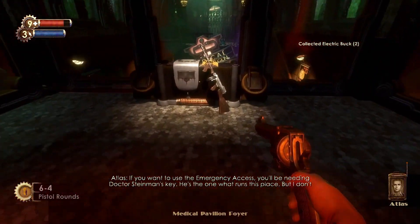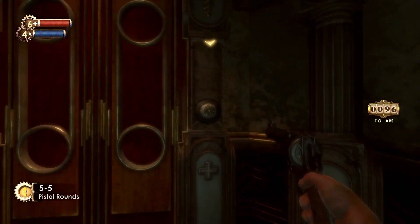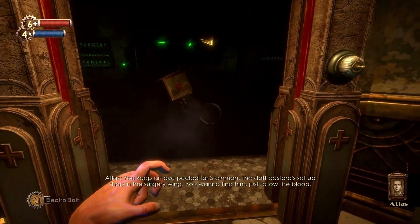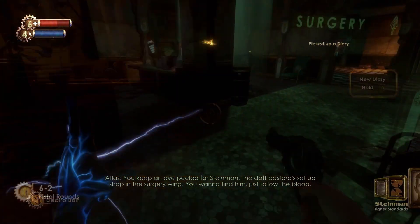Going up the stairs from the Audio Diary and through the door you can find the Machine Gun. Right after the Ghost Lady finishes her screaming and you can proceed through the door you'll find the Higher Standards Audio Diary hanging on the wall.